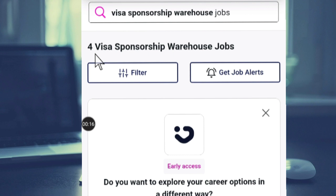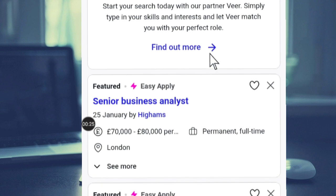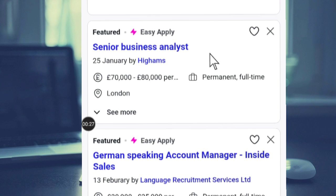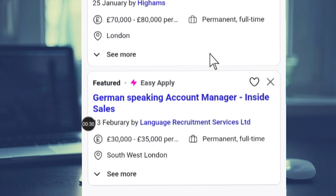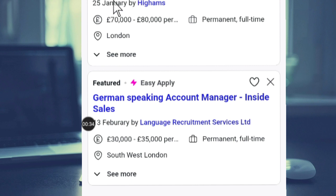This is the website that we will be using to apply for this job. If you check here, you see visa sponsorship warehouse jobs. All of these jobs are warehouse jobs with visa sponsorship that you can apply for without paying anything. If you check here, this is a senior business analyst in the warehouse, and look at the pay — 70,000 to 80,000 pounds per annum. The job is permanent, full time, and the location is in London.